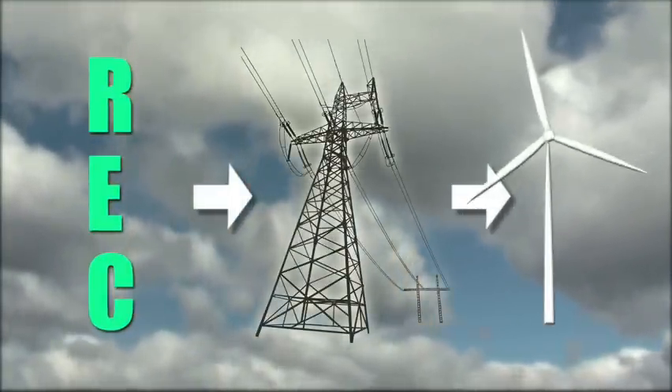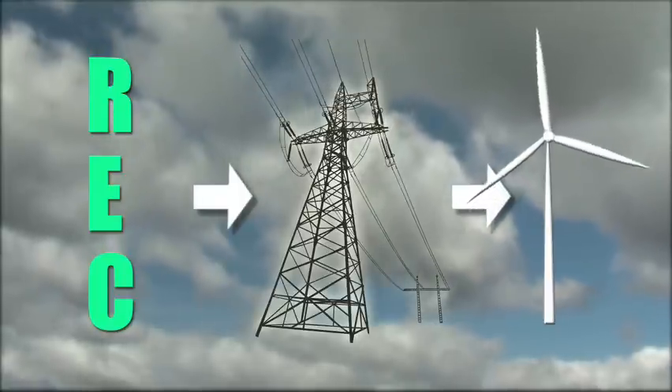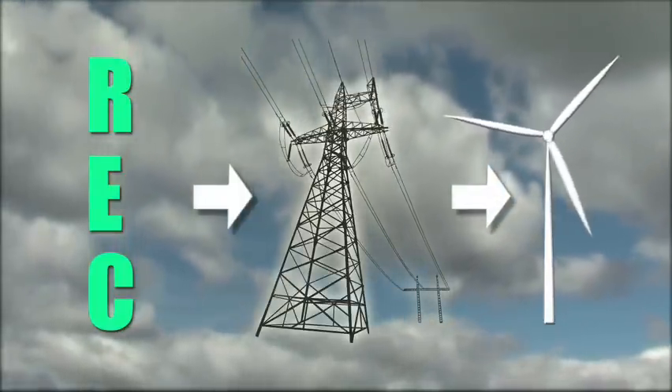RECs from a wind turbine represent proof that pollution-free renewable energy was produced and provide additional revenue to help make wind economically viable.